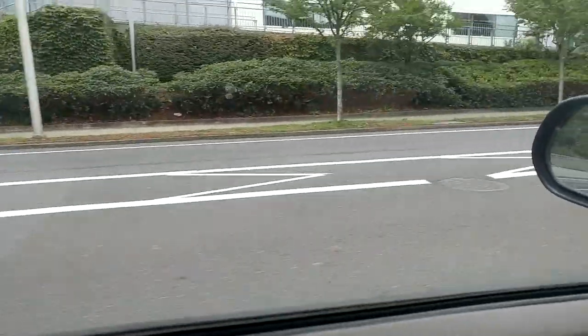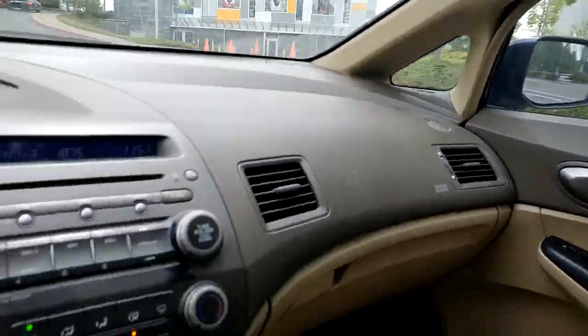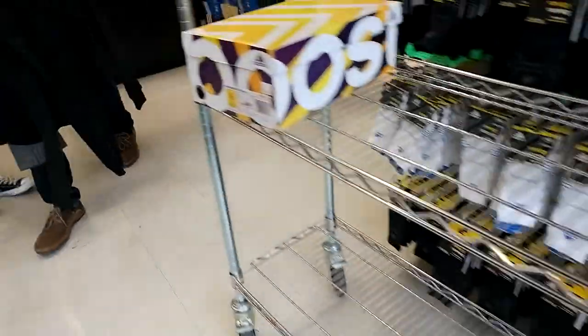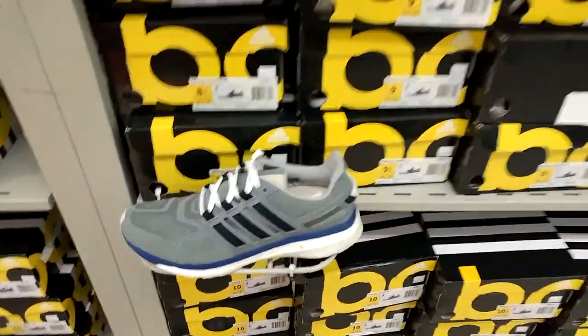Got that big old shell toe — pulling up. Man, it was hella packed in the Adidas store. There were lines outside and it was just super crowded, but shout out to all the employees in there because they kept everything under control.